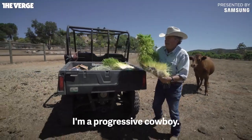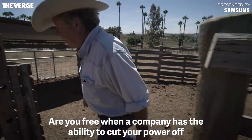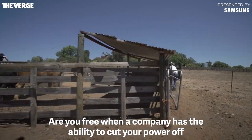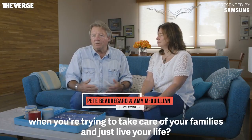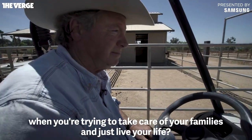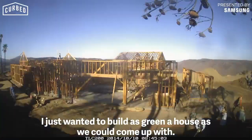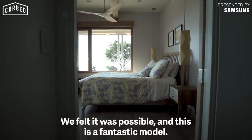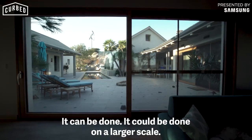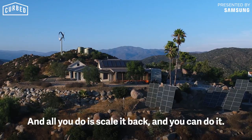I'm a progressive cowboy. A lot of people talk about freedom. Are you free when a company has the ability to cut your power off, when you're trying to take care of your family and just live your life? I just wanted to build as green a house as we could come up with. We felt it was possible and this is a fantastic model. It can be done on a large scale, and all you do is scale it back and you can do it.